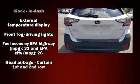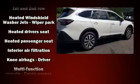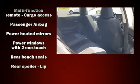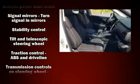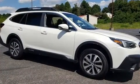Subaru ensures the safety and security of its passengers with equipment such as head curtain airbags, front side impact airbags, traction control, a security system, an emergency communication system, and four-wheel disc brakes with ABS. Brake Assist technology provides extra pressure when applying the brakes.